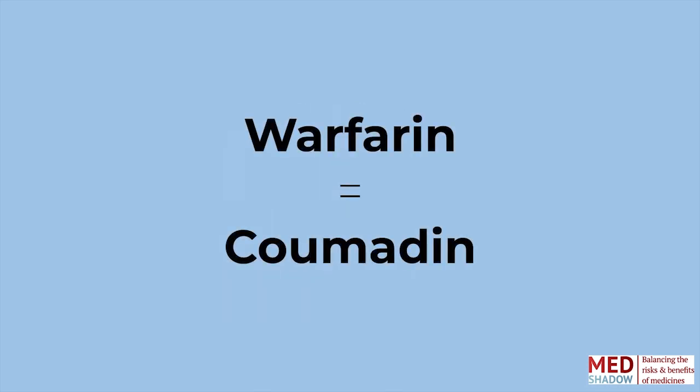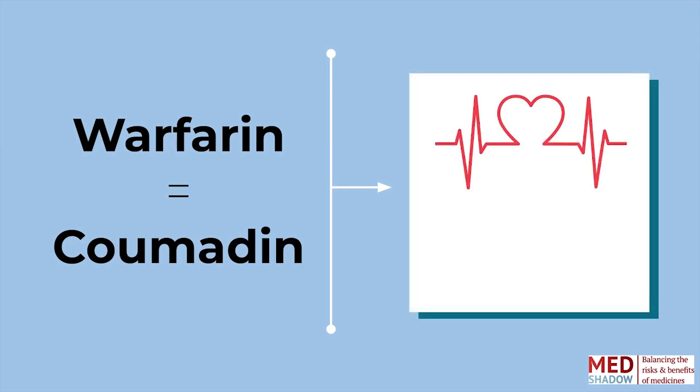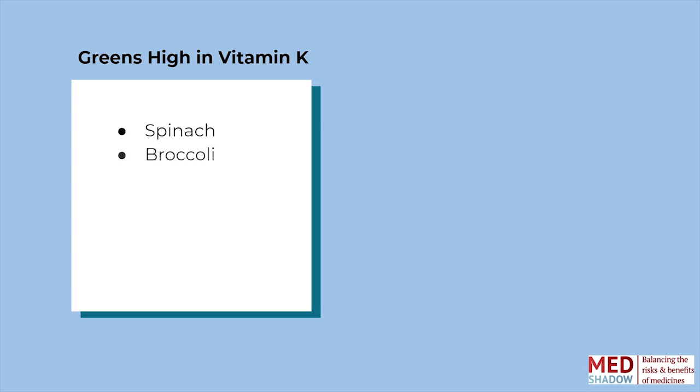Warfarin's brand name is Coumadin. It's a blood thinner and slows your body's ability to clot, which is very helpful if you're at risk for strokes or other heart conditions. Vitamin K helps your blood clot, so avoiding foods high in this vitamin is important. Spinach, broccoli, turnip greens, collard greens, and the highly popular kale are all high in vitamin K.